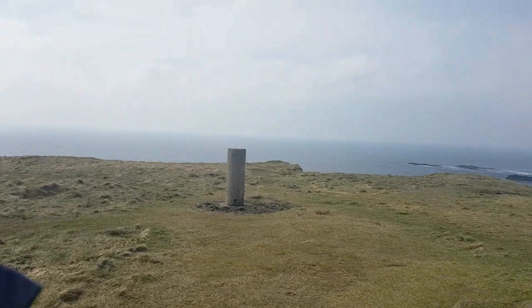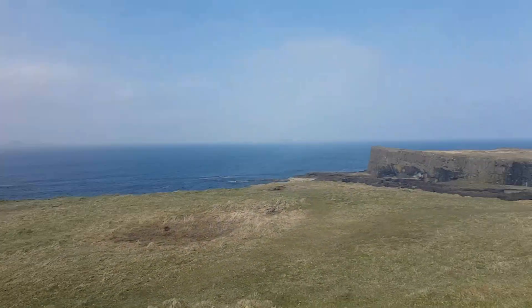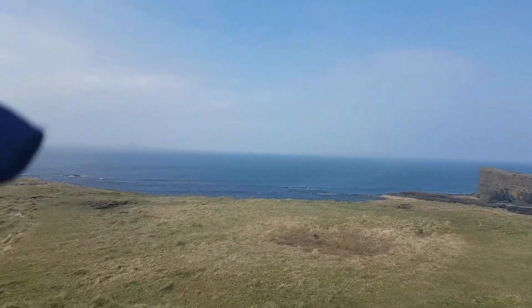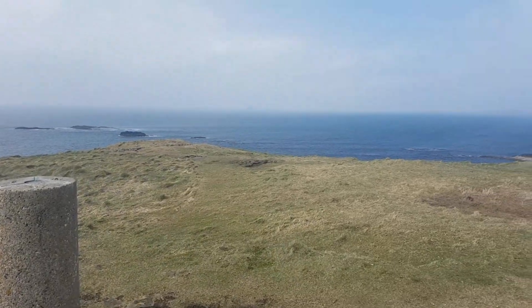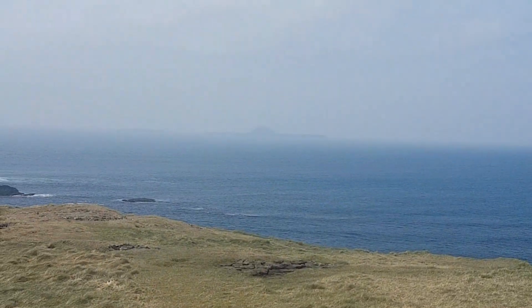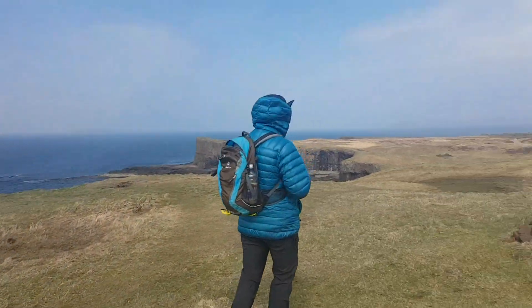This is the summit of Staffa. How high is this island? 42 metres. I think I might be right on top of Fingal's Cave, so I'm going to dangle the selfie stick over and have a look.